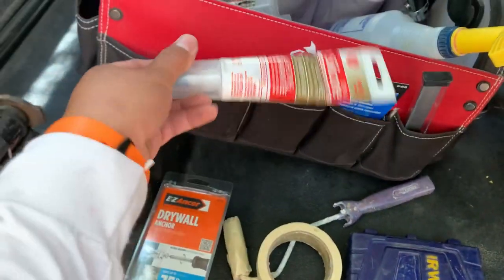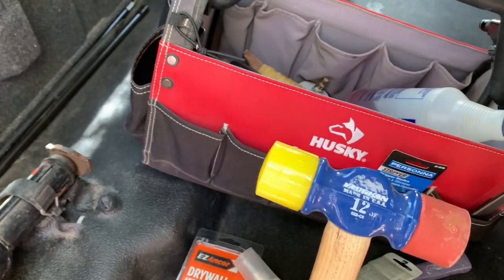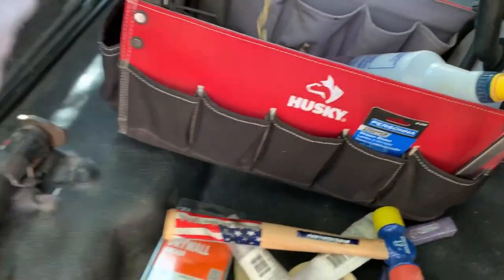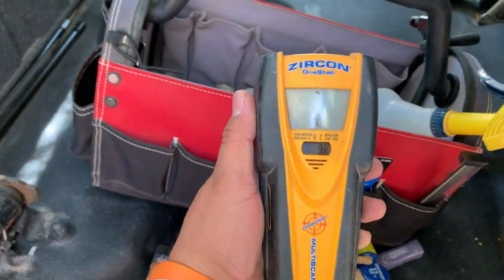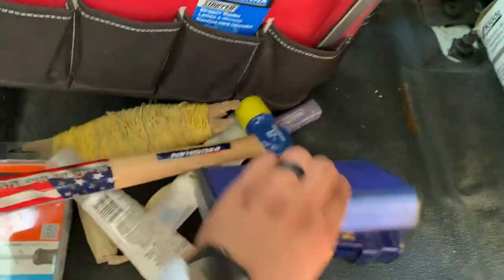I keep white and clear silicone for kitchen and bath repairs. This hammer is a new addition — sometimes I need a soft mallet for delicate things. This spool of string is mostly used for masonry work, like leveling cement blocks. I have a couple of stud finders; this is my second most used.